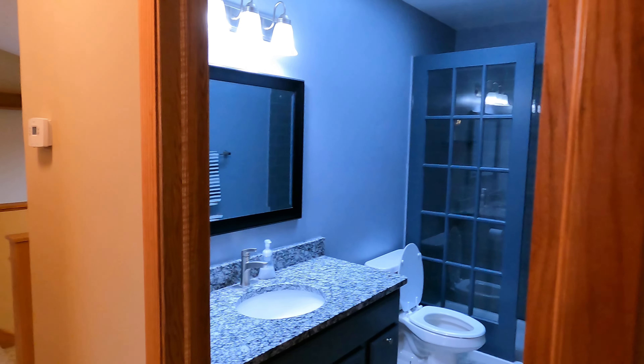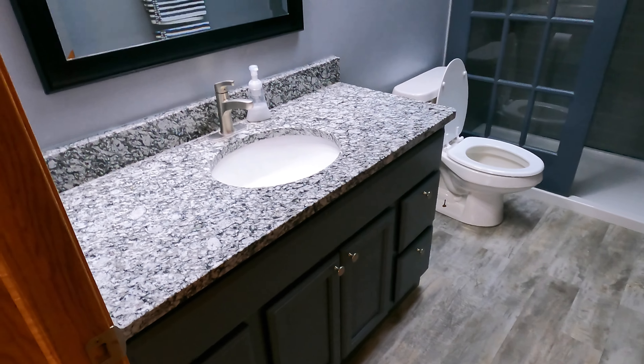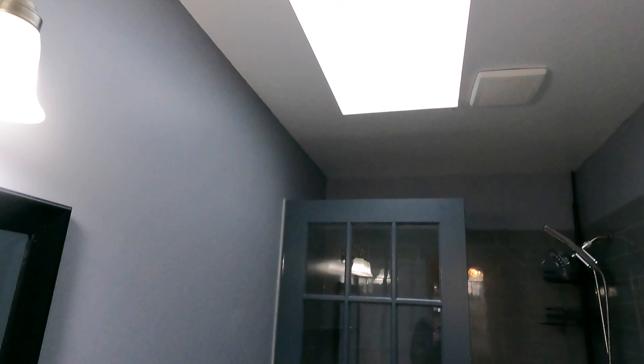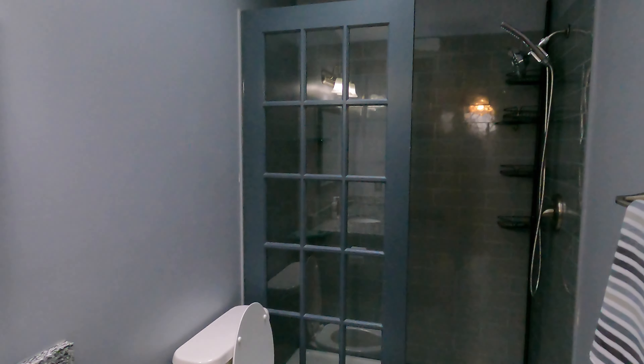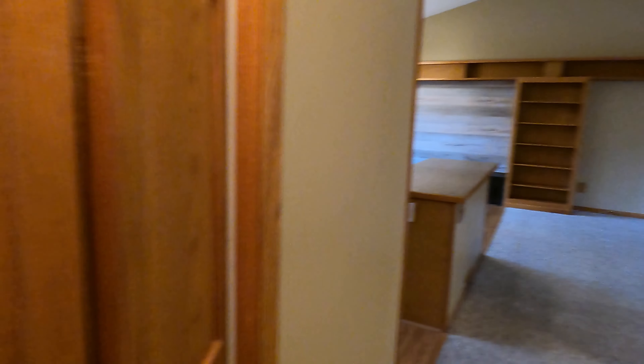Over here we have our upstairs bathroom. Really nice flooring, vanity with granite countertops, mirror vanity, and a nice skylight up above. We have our toilet and a really cool stand-up shower with nice tile work and a glass partition. Really nice upper bathroom. Last thing worth showing up here is a little linen closet — it's nice to have that in close proximity to the upper bathroom.